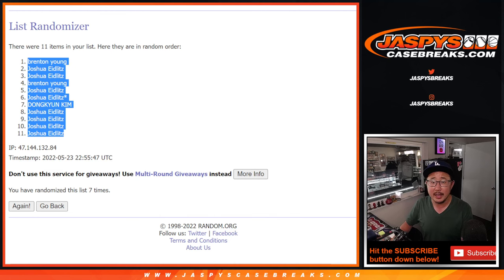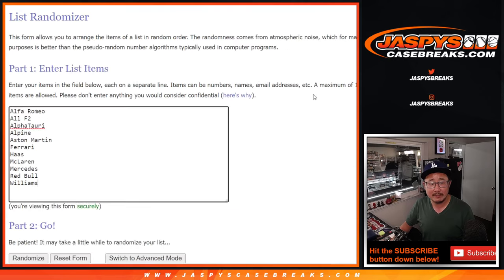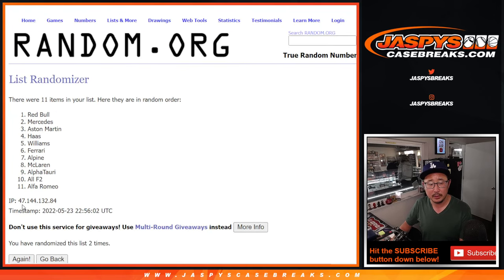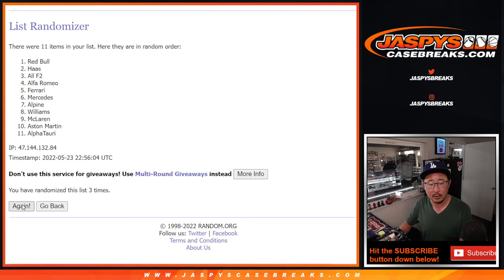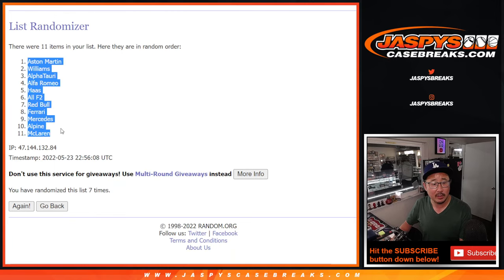Alright, Brenton down to Joshua. And three and a four, seven times for the teams. One, two, three, four, five, six, and a seventh and final time. We've got Aston Martin down to McLaren.